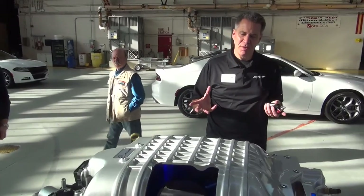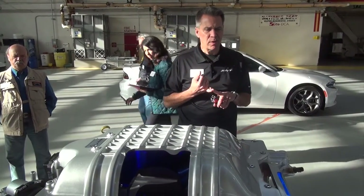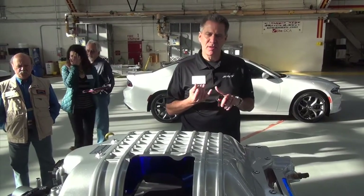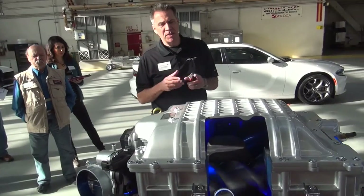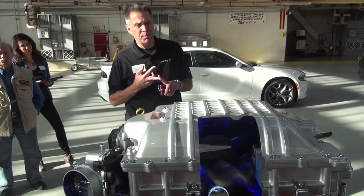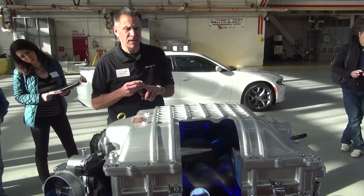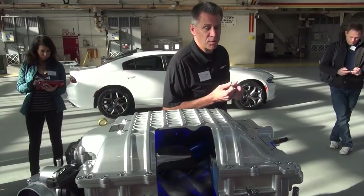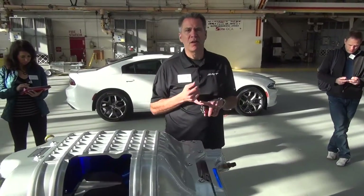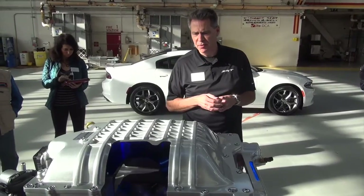We start with a unique block. It has unique rods and pistons — both of those are forged. Additionally, it's a unique head, cast out of a high-strength aluminum material to take the heat and the abuse the supercharger adds to it. We also use hollow valve stems on both the intake and the exhaust. The exhaust side actually uses sodium-filled valves to deal with the extra heat.